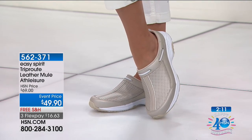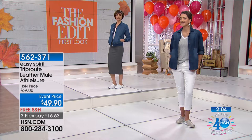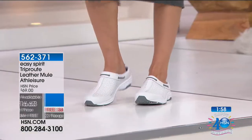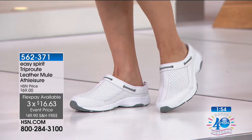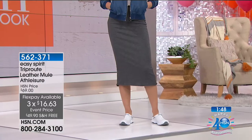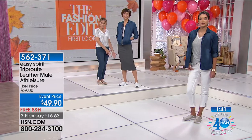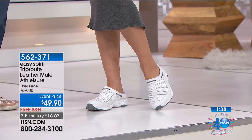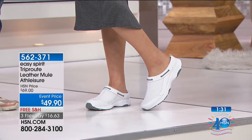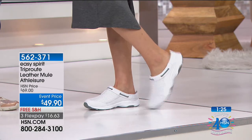Mackenzie is wearing it in that gorgeous light gold and Mel is wearing them with the white gray. Mel's wearing it with a beautiful soft pencil skirt in a nice knit and a little bomber jacket. This is so easy to take from one style to another — throw on a little knit skirt, a little bomber jacket, a scarf, a hat. You've got a completely different look, whether you're volunteering at a hospital, working in a kitchen environment, or just wanting to be comfortable. So easy to slip on and slip out of because there are no laces.